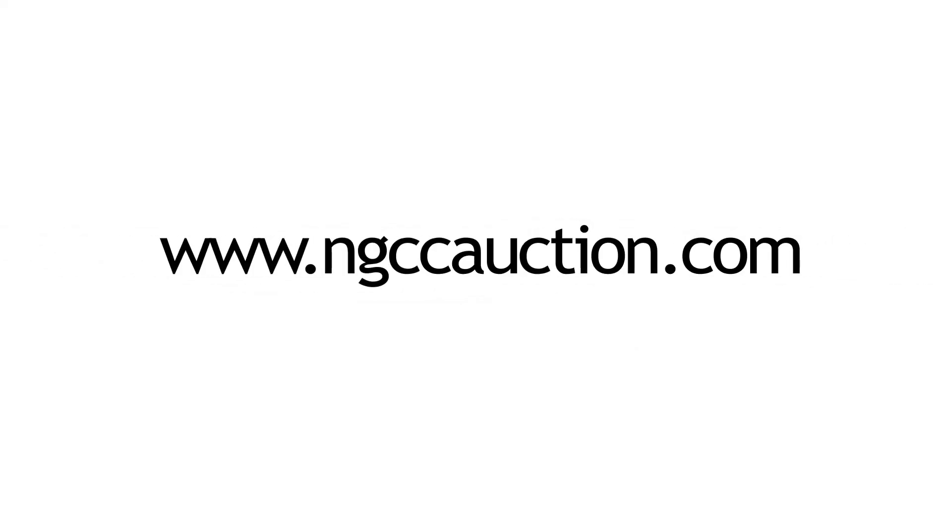Simply go to www.ngccauction.com to see them all. Happy bidding!